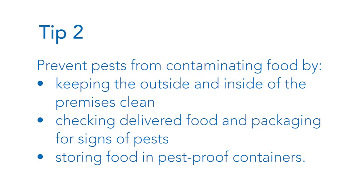Tip 2: prevent pests from contaminating food by keeping the outside and inside of the premises clean, checking delivered food and packaging for signs of pests, and storing food in pest-proof containers.